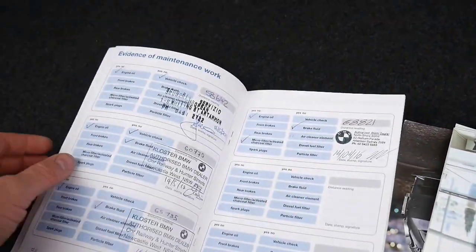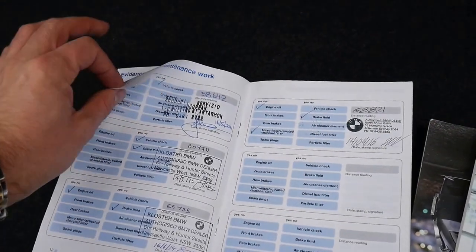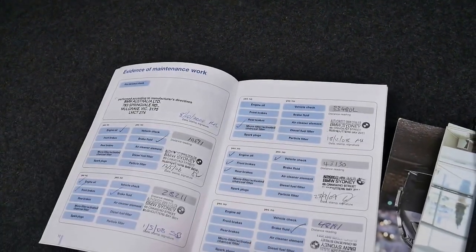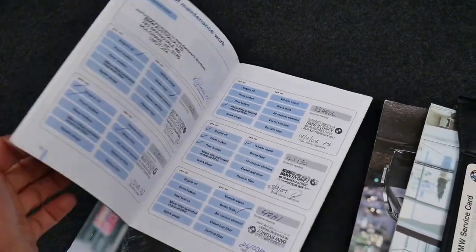So we've got a number of books — there's the service book. The last service was done at 68,000 kilometres, and then it goes back from there: 68, 65, 60. That one was done at a specialist, and the rest of them are done at a dealer. You can't get much better than that.